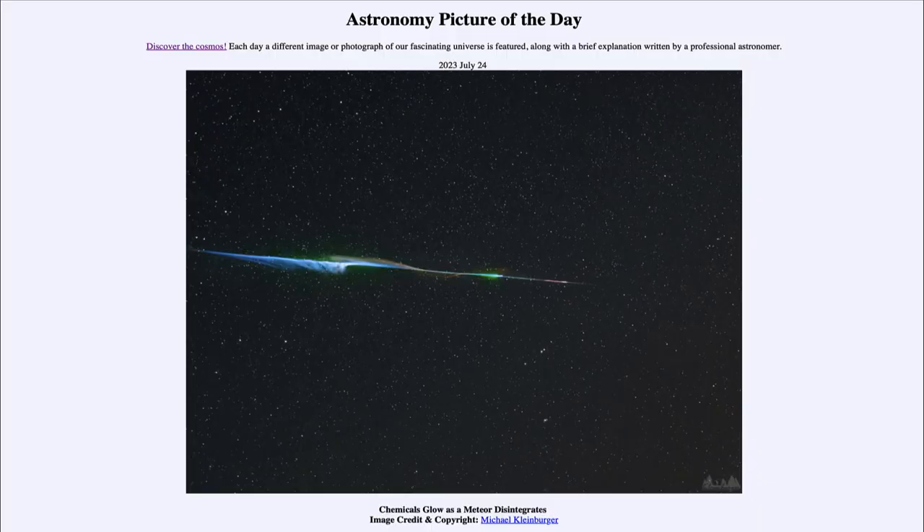Greetings and welcome to the introduction to astronomy. One of the things I like to do in each of my introductory astronomy classes is to begin the class with the Astronomy Picture of the Day from the NASA website at apod.nasa.gov/apod. Today's picture for July 24th of 2023 is titled 'Chemicals Glow as a Meteor Disintegrates.'